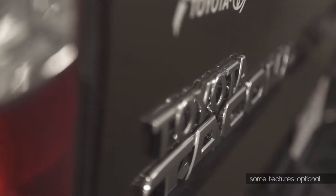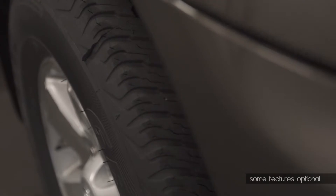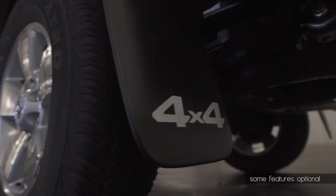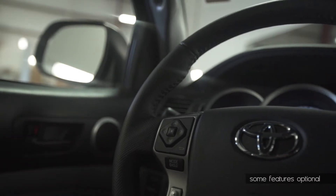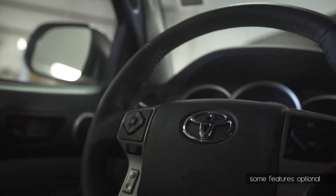It doesn't matter if you find yourself in town or making your own roads. Tacoma's 4x4s are ready, with a 2-speed transfer case mating power from the transmission to the front axle. With both high and low gear ranges, Tacoma is ready for whatever road you may find yourself on.